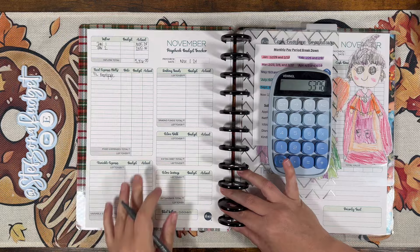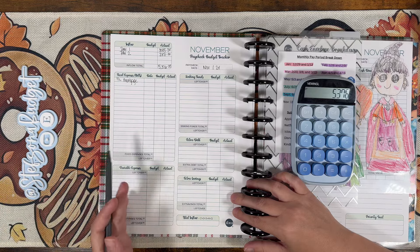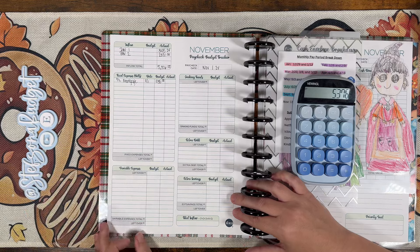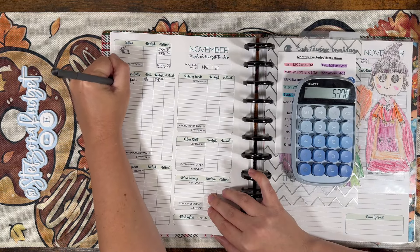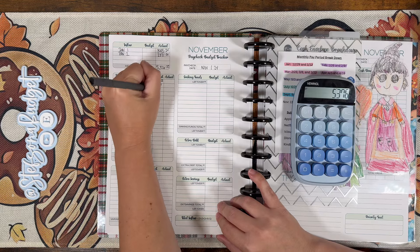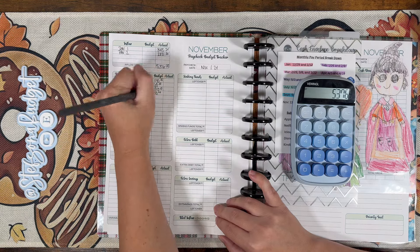First off we have our half mortgage. I split my mortgage into two payments basically — I set aside the first half of the mortgage with the first payday and then make the full payment with the second half from our second payday of the month. So the first half is $1,135. Next up we have our internet — that's on the third and that is $65. Then we have our truck payment on the fifth, which is $1,013. Also on the fifth we have a Chase card that we're paying off some taxes — that's $50.